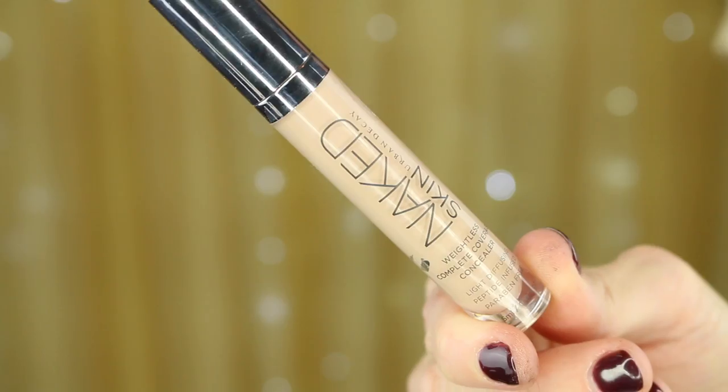Now I'm going in with my foundation. I'm mixing my Neutrogena Shine Control makeup in the shade Natural Ivory with my MAC Pro Longwear foundation in the shade NC30, and I'm using my It Cosmetics foundation brush to blend this in. Then I'm going to go over it with a damp beauty blender — this is really going to help mold that makeup into the skin and let it melt in. Because I have dry lips, I'm just going to wipe off the foundation and add a little bit of lip balm.